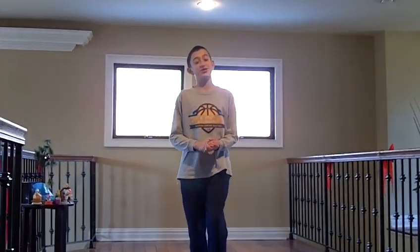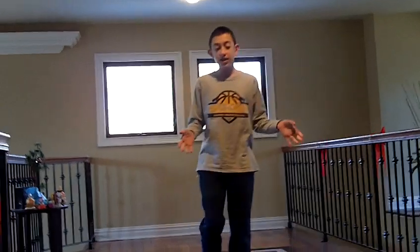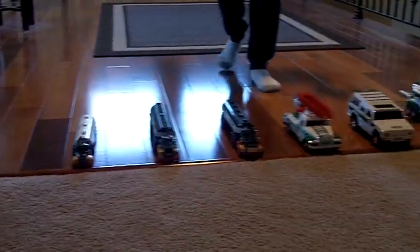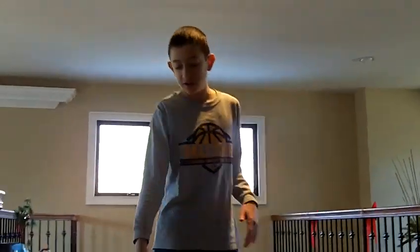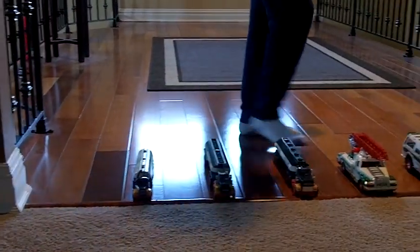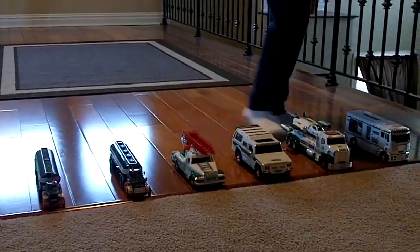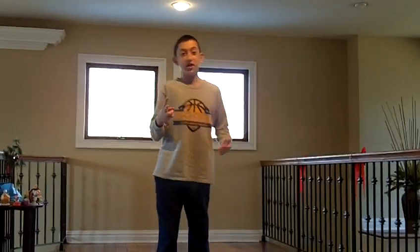Hello everybody, I'm Christopher Ryan Filipelli and today I'm going to be doing the History of Hess trucks — not every single one, but about a 10-year difference between each. So: 1964, 1974, 1984, 1994, 2004, 2014, and last year's 2018.